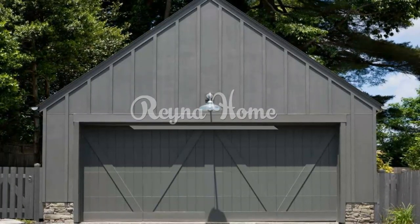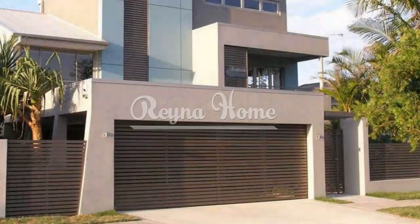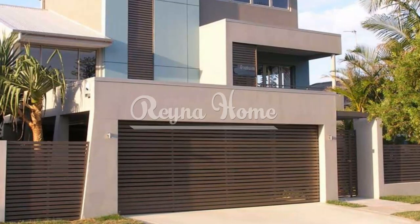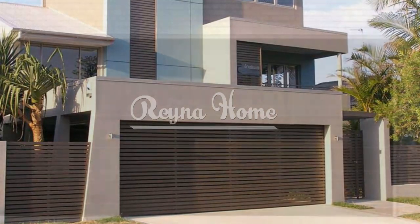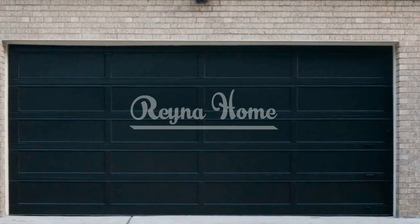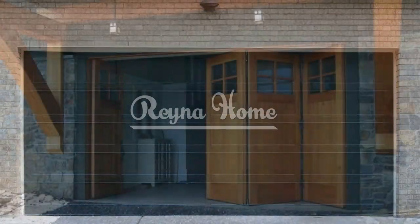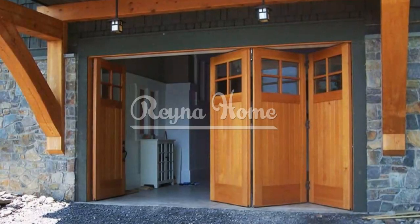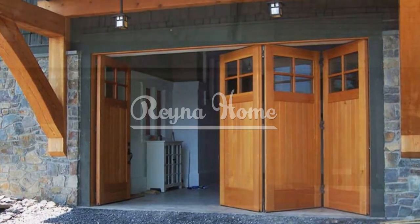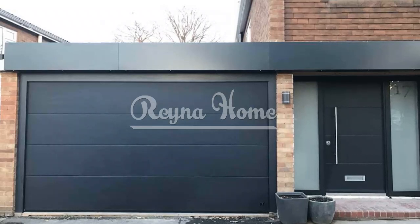Classic carriage style: rustic elegance. Capture the charm of yesteryears with a carriage-style garage door. Choose doors with crossbuck details that emulate the look of vintage carriage doors. Enhance the nostalgic feel with decorative handles, hinges, and studs. Opt for wood grain texture on steel doors for the appearance of wood without the maintenance.